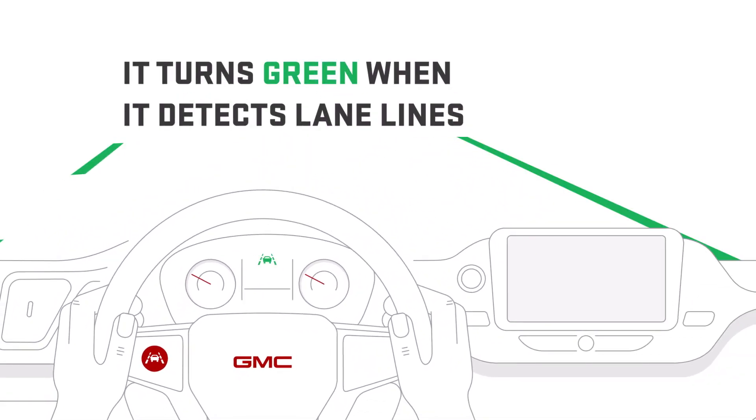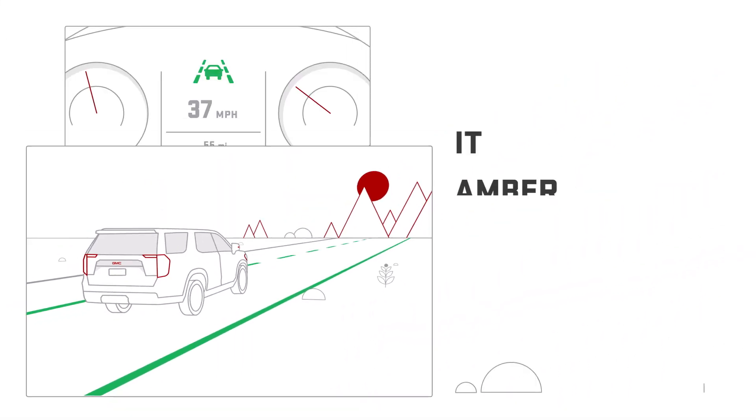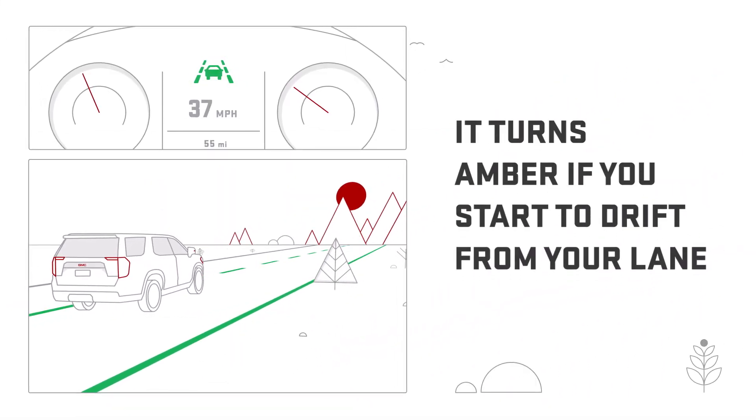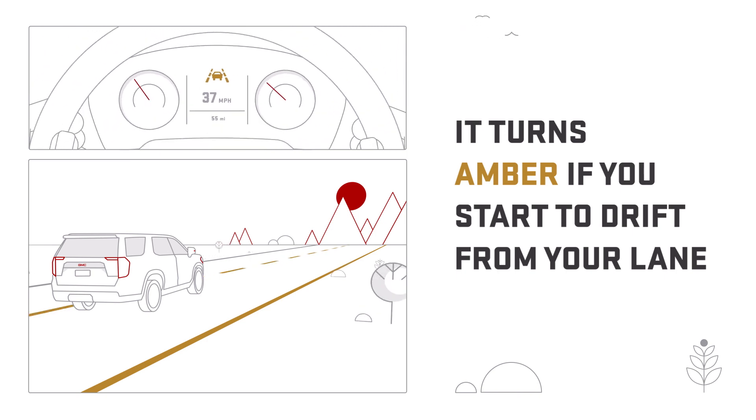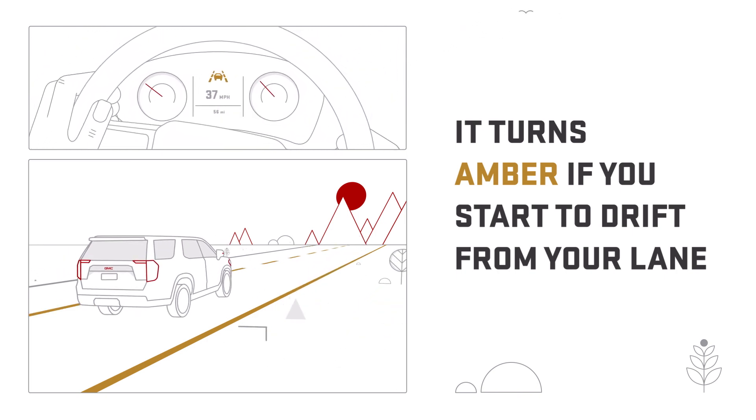This tell-tale will turn green when the feature detects the lane lines of the lane you are traveling in. If it detects you are unintentionally leaving your lane, the Lane Keep Assist icon turns amber. The system will also give a brief nudge on the steering wheel to help prevent a lane departure.